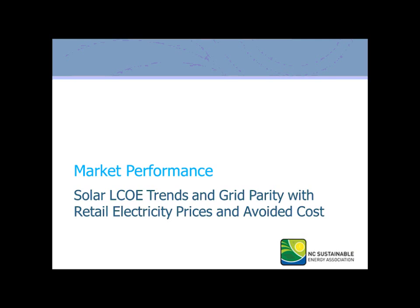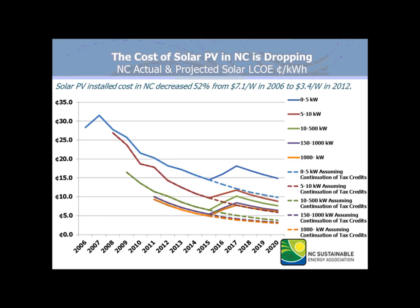In terms of the market performance, we're looking at the LCOE trends and grid parity with retail electricity prices and avoided costs. The LCOE was modeled after the dollars per watt, ranging in 2012 between $3.50 for the utility scale up to $6.15 for the smallest class size of 5 kilowatts and under. The solid lines are lines of tax credit changes.